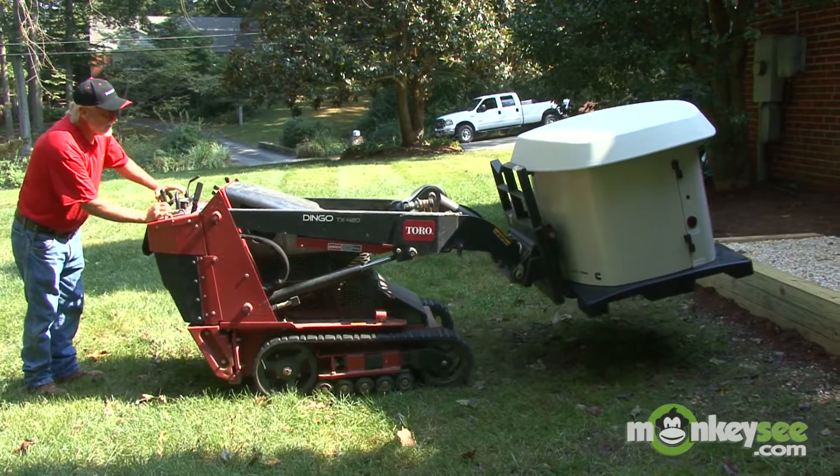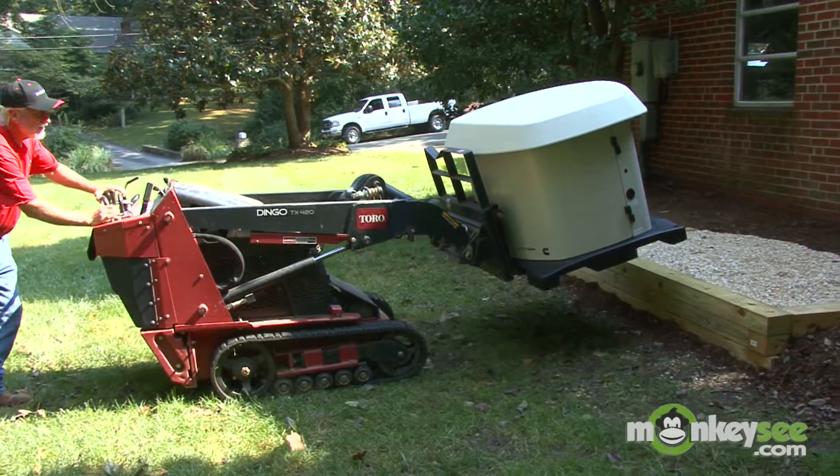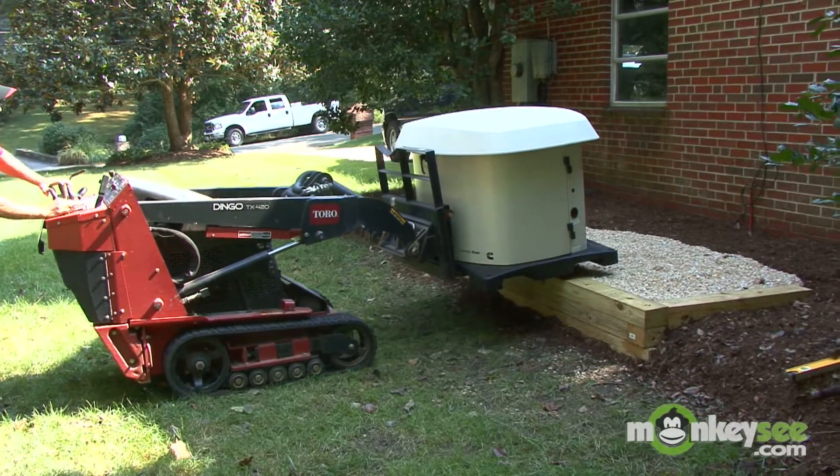With a correctly sized home standby generator, your life can continue without any ill effects.